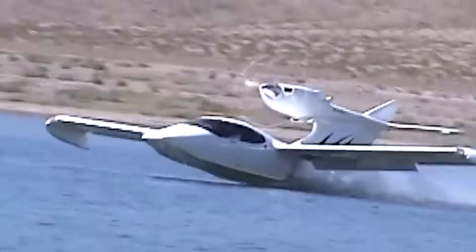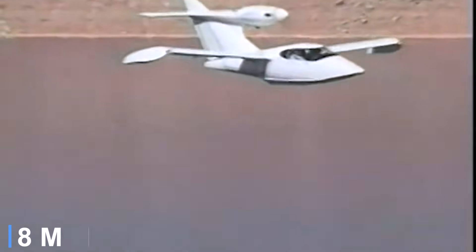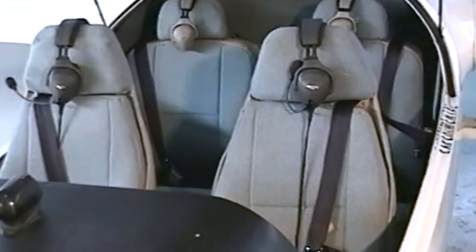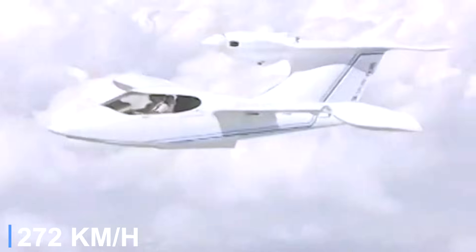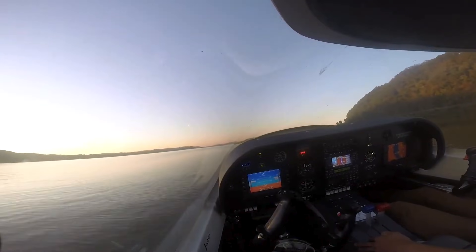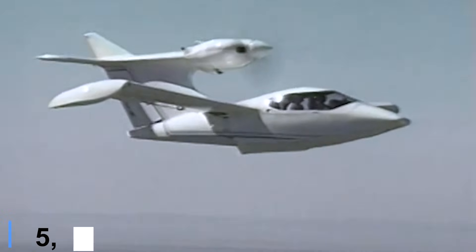With a wingspan of nearly 35 feet and an overall length of about 27 feet, the Seawind 300C carries an empty weight close to 2,300 pounds and a maximum takeoff weight of around 3,400 pounds, leaving a generous useful load for four occupants, fuel, and baggage. In cruise, it travels near 147 knots, about 169 miles per hour, with a maximum speed close to 174 knots, roughly 200 miles per hour at sea level. Range reaches approximately 905 nautical miles, stall speed is around 63 knots, the aircraft climbs at roughly 1,250 feet per minute, and has a service ceiling above 18,000 feet.